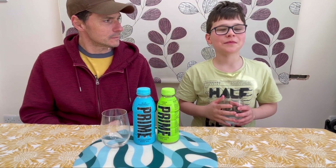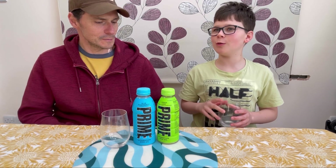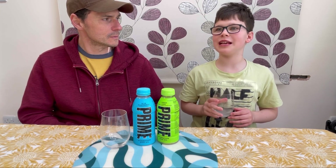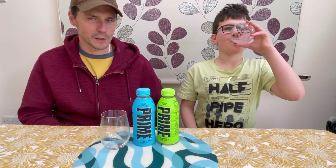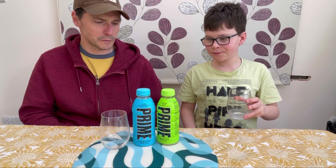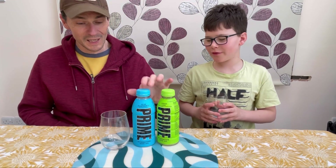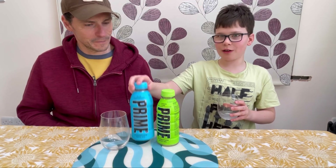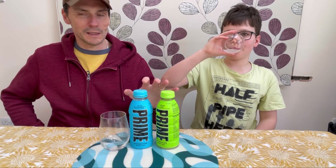James: I prefer blue raspberry — it's a bit more tasteful than lemon lime. Carl: I agree, blue raspberry's got a stronger flavor and it's a bit more refreshing. I'd say it's the nicer of the two, but both are very nice and very refreshing. If I was out on a hot day, I'd prefer blue raspberry.